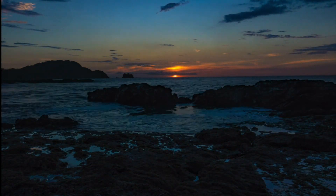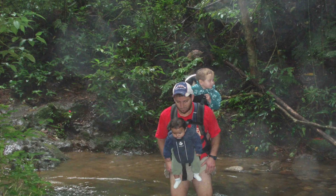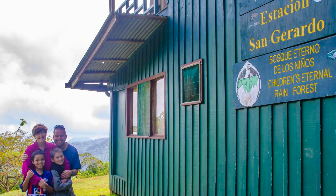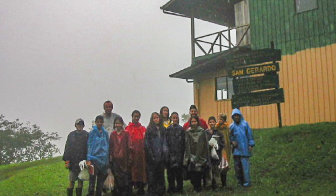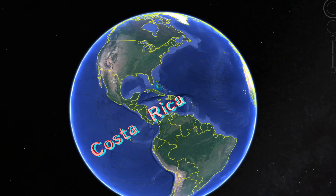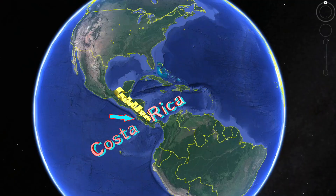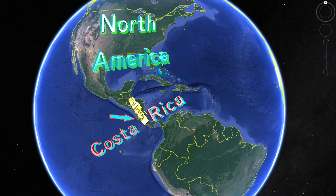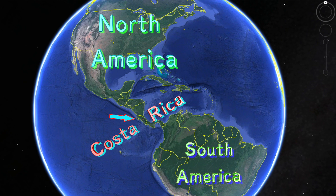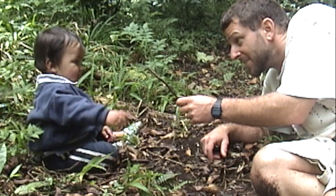Not too long ago, my family and I had a wonderful opportunity. We were looking for an adventure, and a small school in the middle of the Costa Rican cloud forest was looking for a science teacher. Costa Rica is a small country with a rich, diverse, natural world. It is in Central America — North America to its north, South America to its south, and the equator not too far away. It seemed like Costa Rica would be a great place to explore.